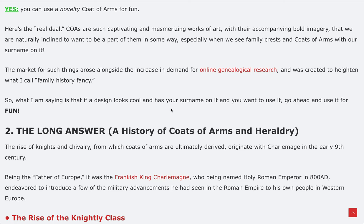The market for those things arose alongside the increase in demand for online genealogical research, where people go on Ancestry and other sites looking up their family histories. Then you see these coats of arms appear and you're like, whoa, is it mine? It was created to heighten what I call family history fancy. If a design looks cool and has your surname on it and you want to use it for fun, go ahead. I don't have any problem with it.